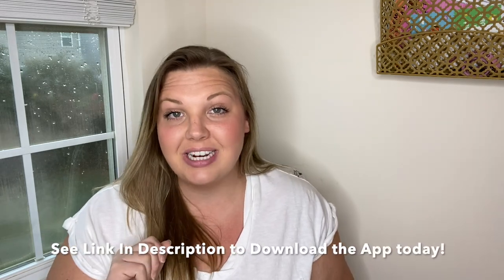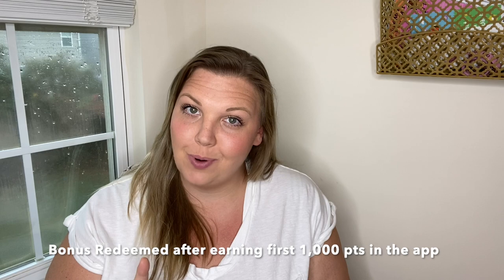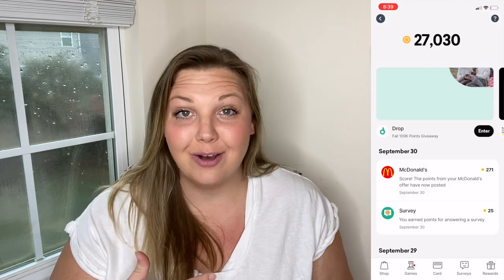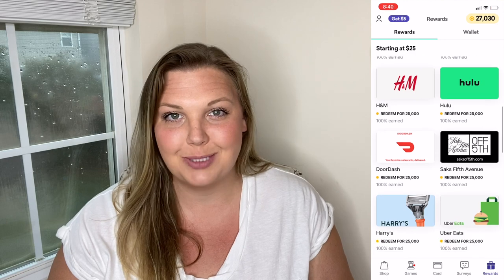Drop has the best linked card offers — you can shop at places like Target, Amazon, and Uber, online or in person. I earn extra bonus points shopping through Walmart.com through the Drop app. You can also play games or answer short surveys to earn more points. Download Drop through the App Store or Google Play and use my code to receive a 10,000-point bonus after earning your first 1,000 points. I've earned 27,000 points and I'm redeeming them for a $25 gift card!